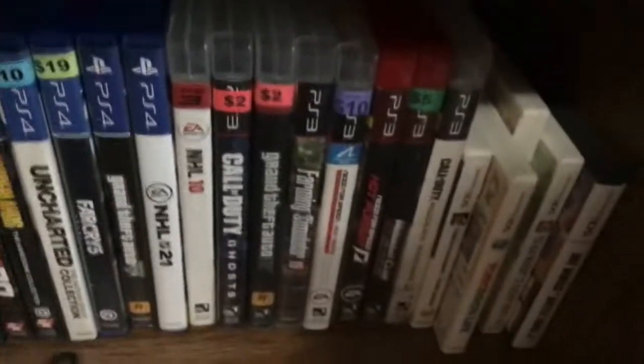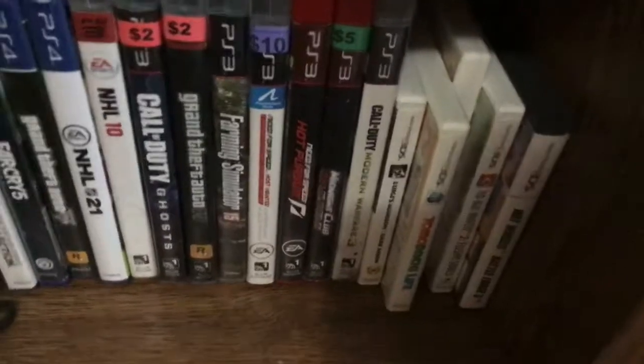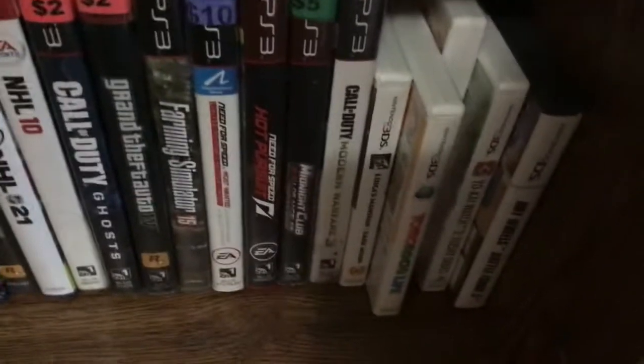And then for PS3, I got NHL 10, Call of Duty Ghosts, GTA 4, Farming Simulator, and all Need for Speed.